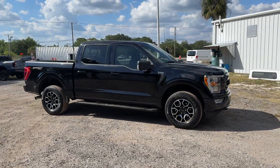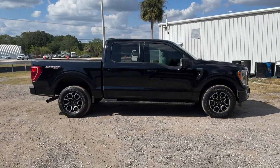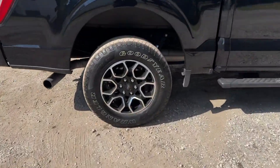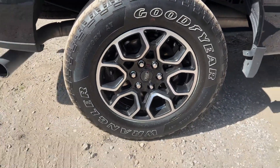2021 Ford F-150 with less than 39,000 miles on the odometer. This pickup truck offers two full rows of seating for premium comfort.